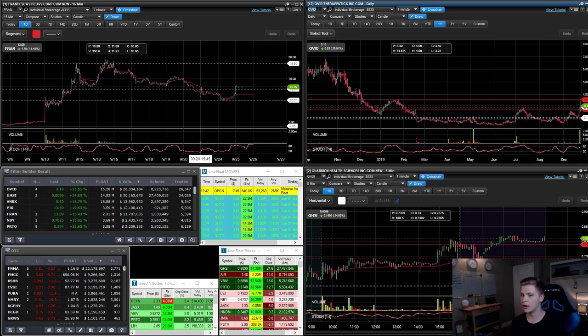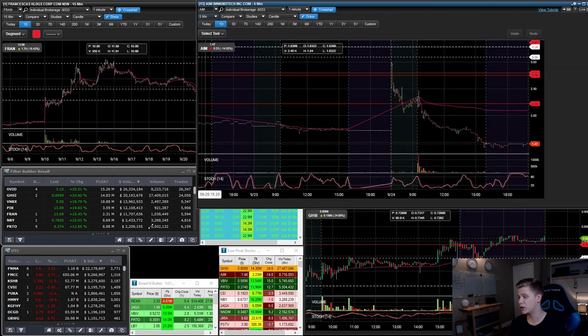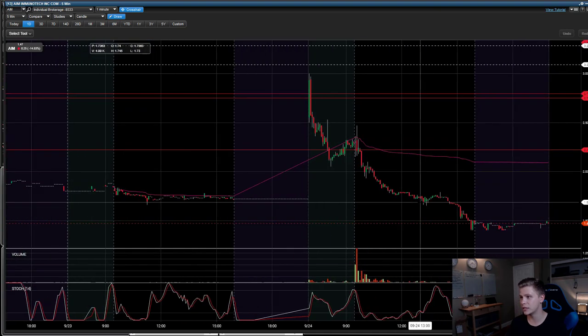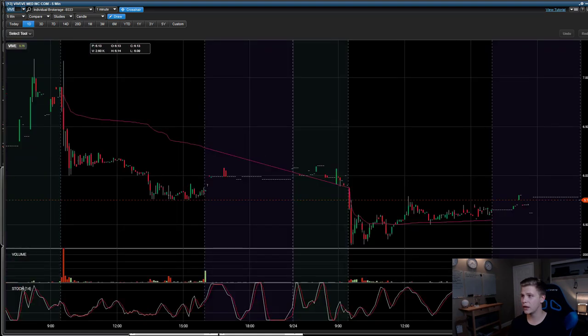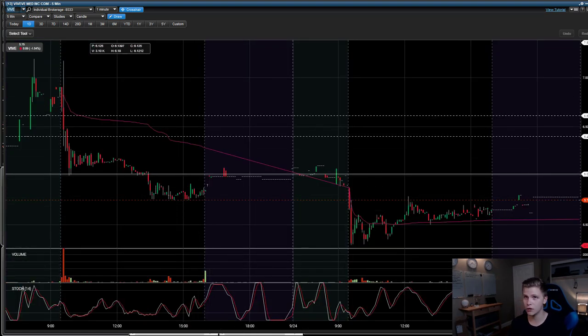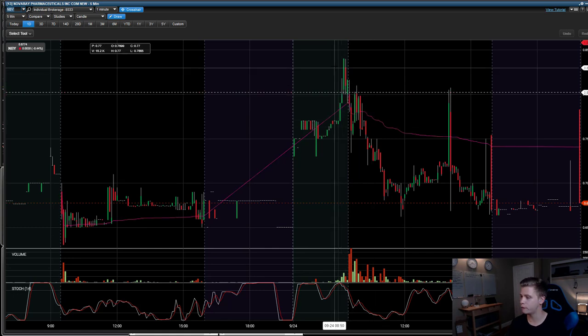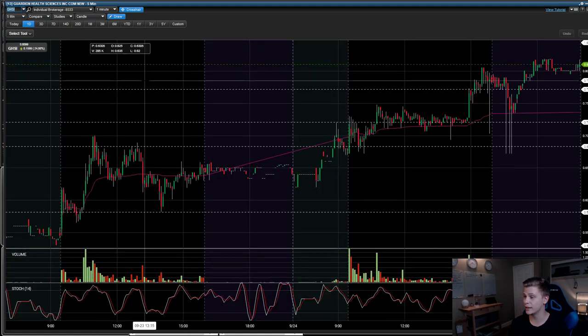We're seeing lots of all-day fades right out of the market open. Yesterday we had a really bad one — PSTV had a nasty offering and it crushed a lot of longs. Today we had a few all-day faders like AIM, which broke the pre-market lows and faded all day. VIVE was very weak overall. MDY looked great in pre-market but then had such a weak open and faded all day. But the one that held its trend overall was GHSI, and that's the one I traded.